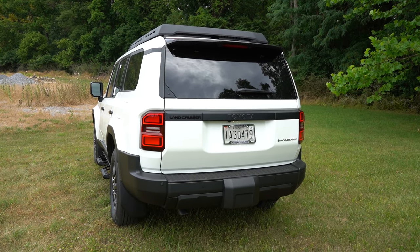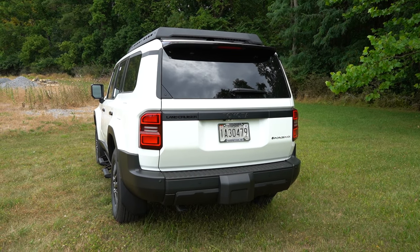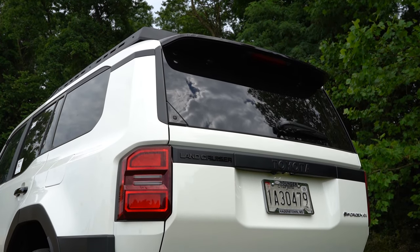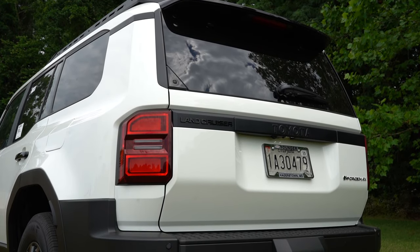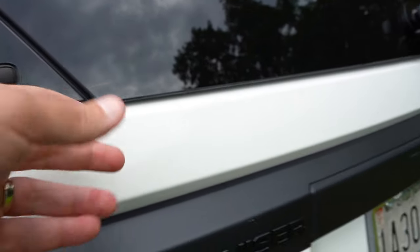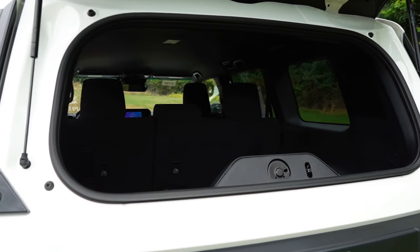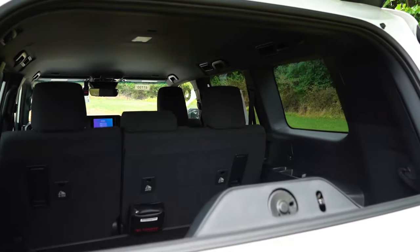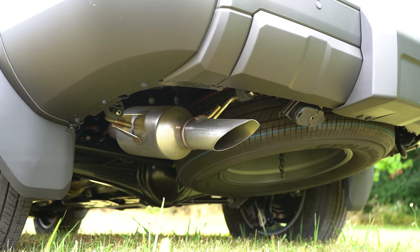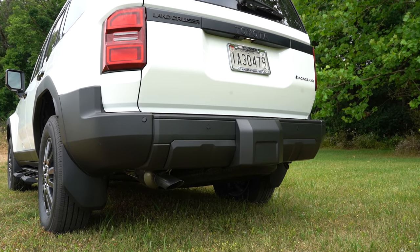Around to the back, there's a gloss black shark fin antenna partially hidden under the roof rack. There's a rear spoiler with an integrated brake light finished in gloss black, a rear window wiper, and Toyota and Land Cruiser badging. One cool feature: a button opens just the rear glass independently, and there's a handle below it. So if you back this up on the beach, you can just chill in the cargo area. Below that, there's a single exhaust outlet tucked away.